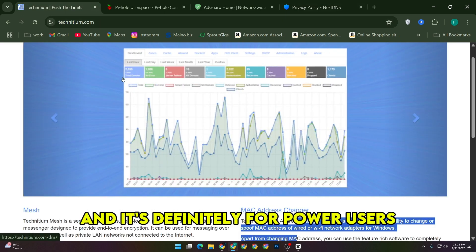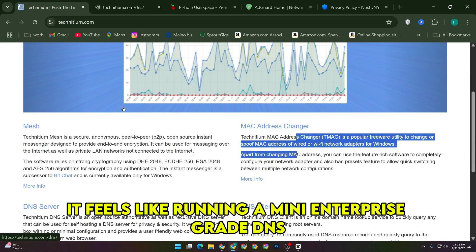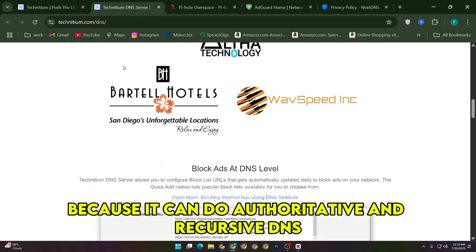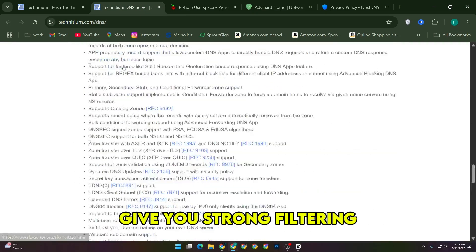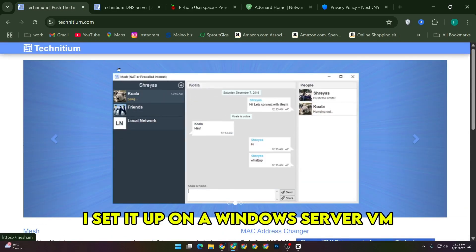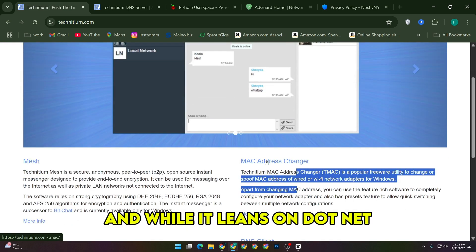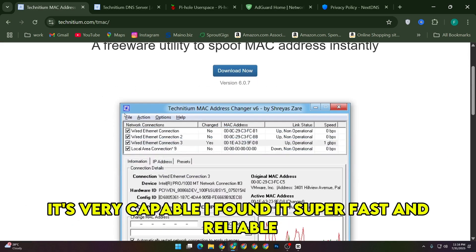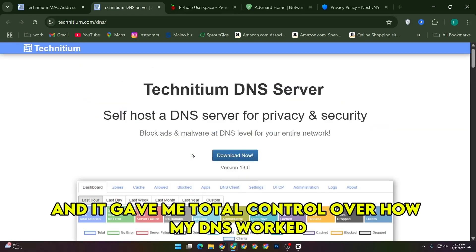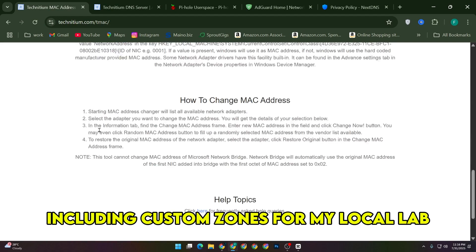Technidium was the last I explored, and it's definitely for power users. It feels like running a mini enterprise-grade DNS resolver at home because it can do authoritative and recursive DNS, give you strong filtering, and even handle advanced configurations that Pihole and AdGuard don't touch. I set it up on a Windows Server VM, and while it leans on .NET, it's very capable. I found it super fast and reliable, and it gave me total control over how my DNS worked, including custom zones for my local lab.